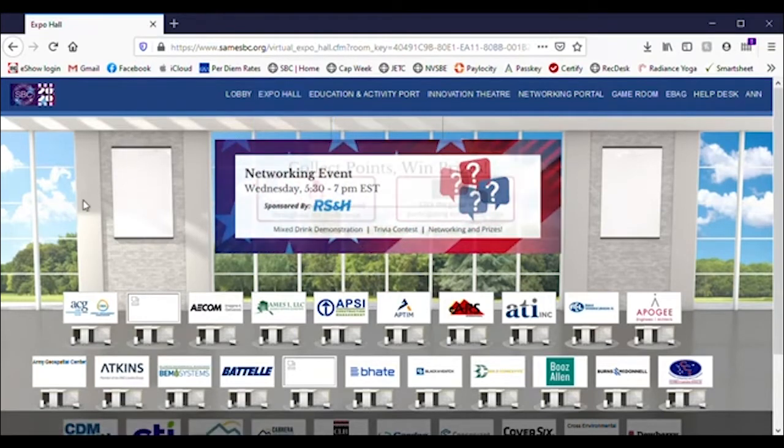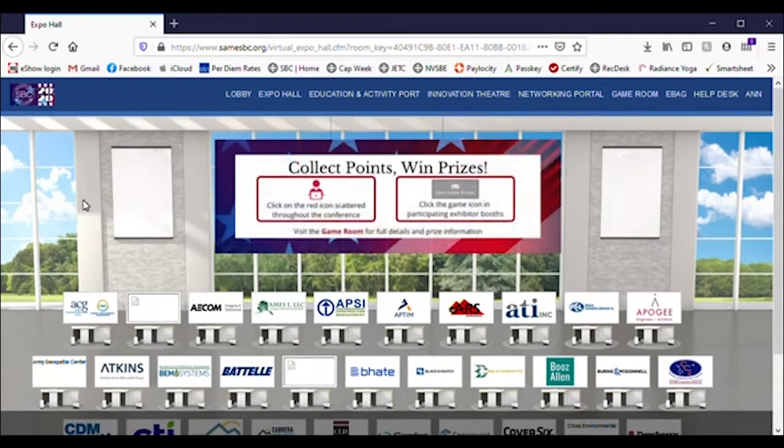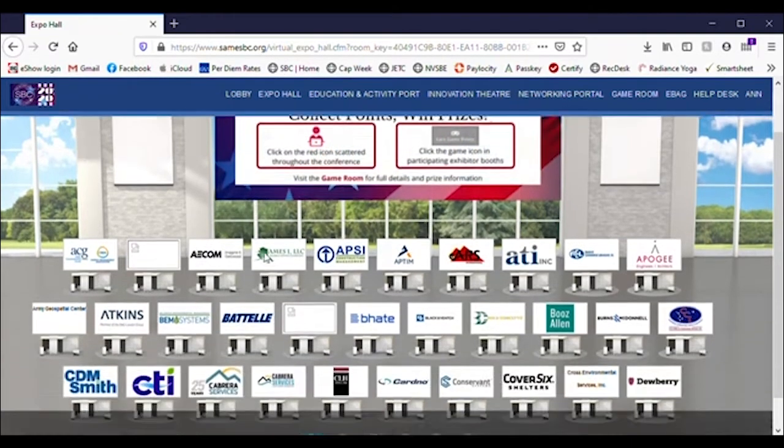Clicking on Exhibit Hall will allow you into the Exhibit Hall to see a list of exhibiting companies in alphabetical order.